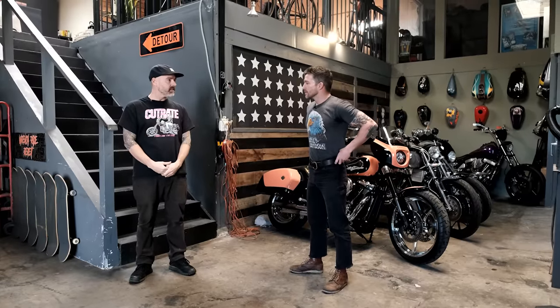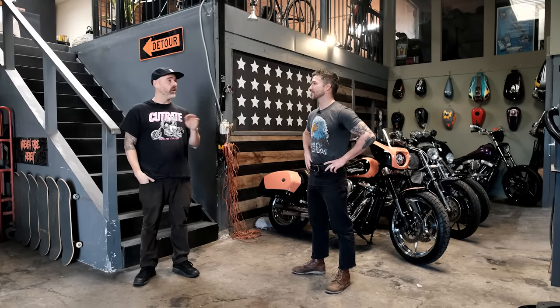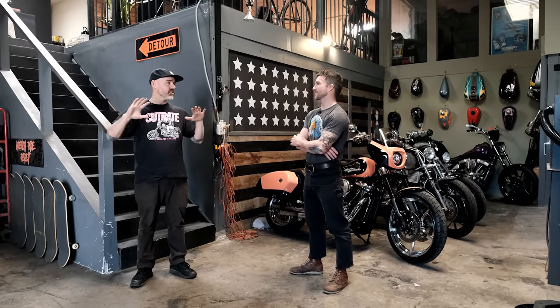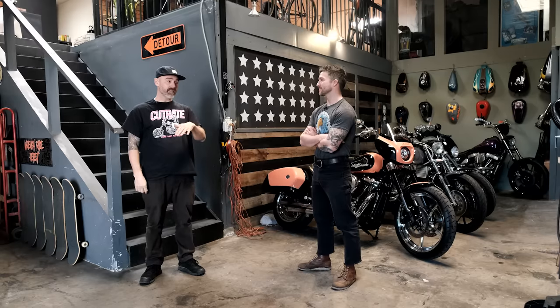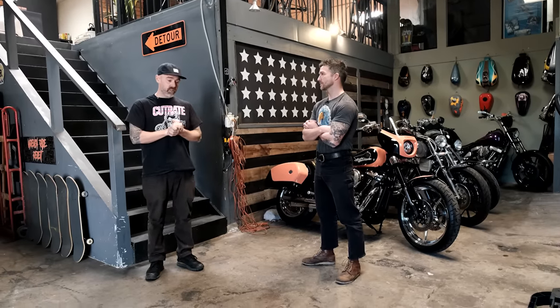The guy's like, hey, you want to test ride this thing? I'm like, I'll try. Rode that thing all night long. I'm like, this is so fun. Came home that night, parked it, was like, all right, let's go open the tool chest. By the time the sun came up, that thing was literally a pile of parts, and yeah, man, I just started.